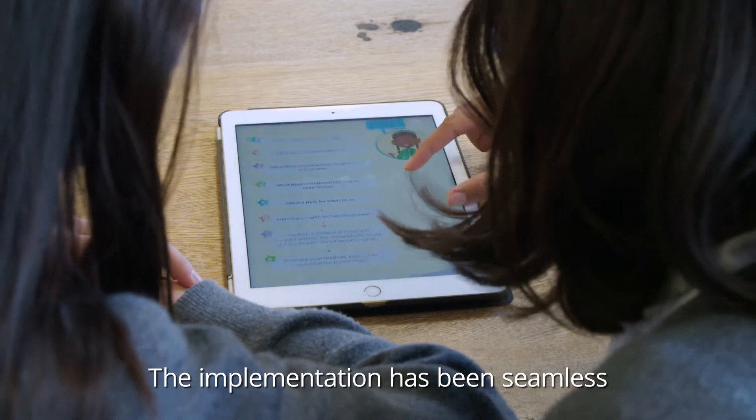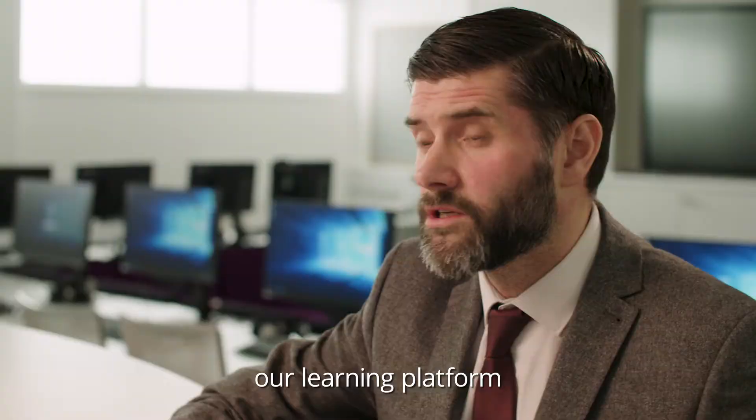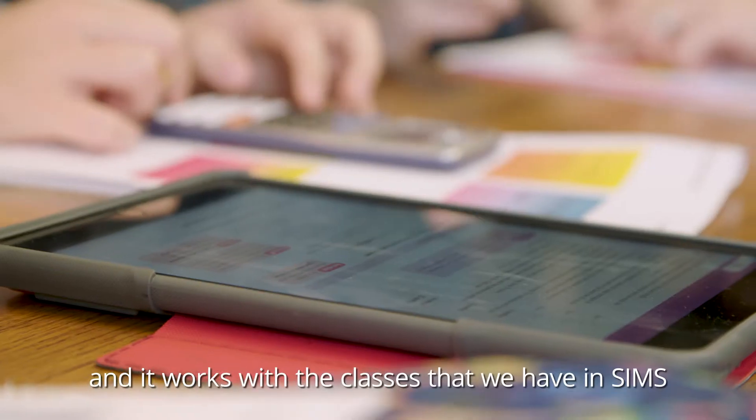The implementation has been seamless — we've got a single sign-on with Firefly, our learning platform, and it works with the classes that we have in Sims.